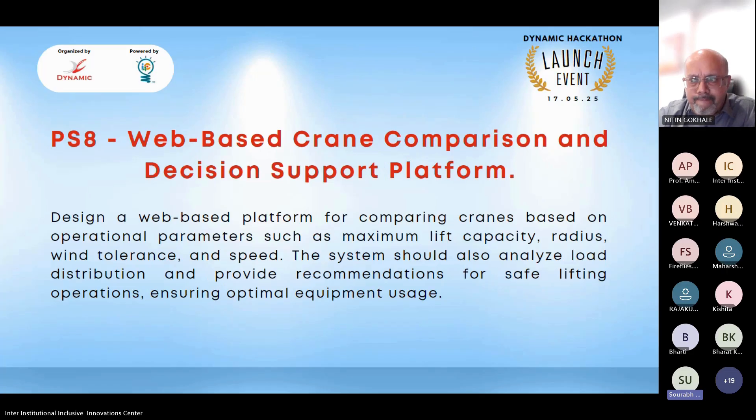The eighth and final problem statement is Web-Based Crane Comparison and Decision Support Platform — essentially a web application to compare cranes. Just as car comparison websites let you compare vehicles by engine power, drive system, and boot capacity, this platform would allow users to compare any 50-ton crane against another 50-ton crane from different manufacturers — for example, a Japanese machine versus a German machine — based on detailed technical specifications. There are many cranes manufactured worldwide and it is currently very difficult to compare them.